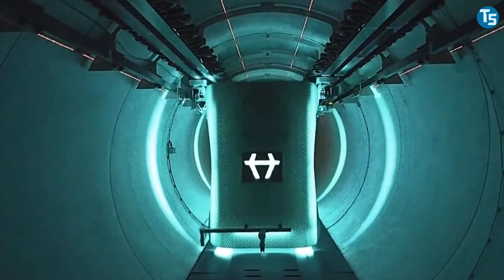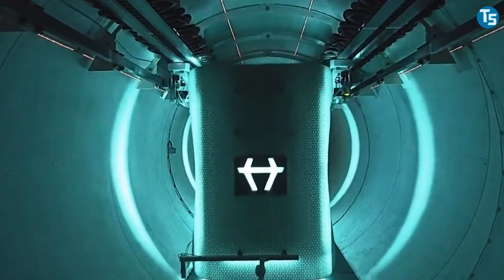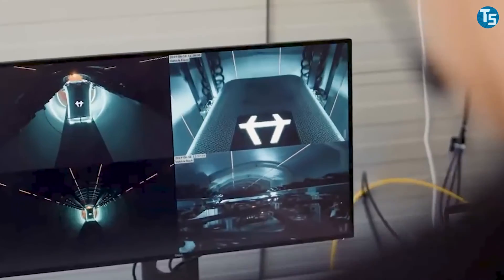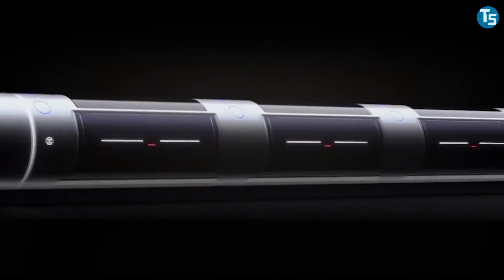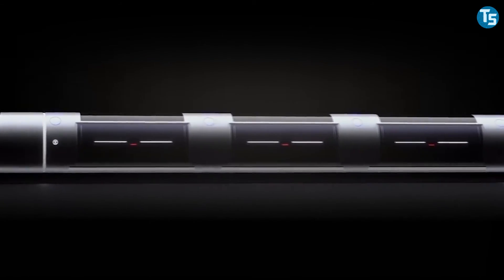The Hyperloops are already under construction. It can be expected that we will soon be able to travel through them — probably by the second half of the decade.